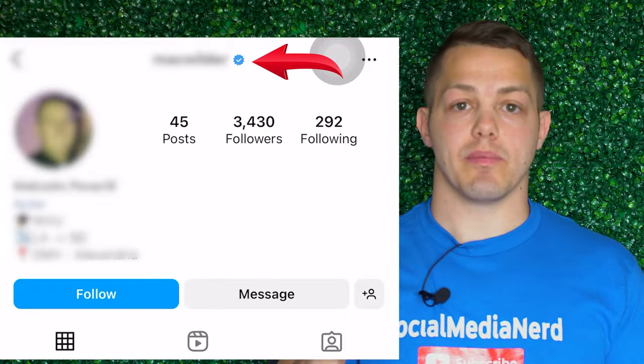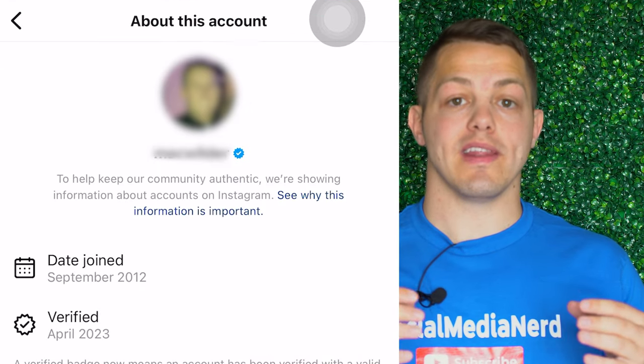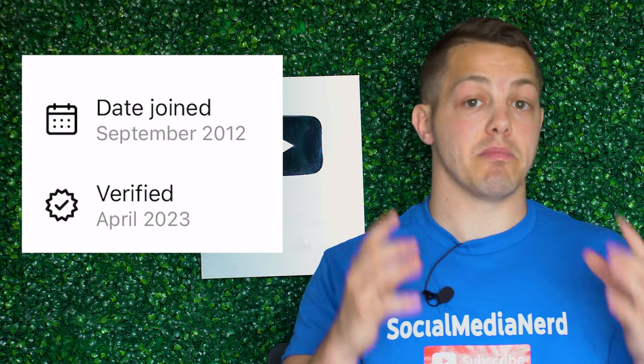The first and easiest way to tell if someone purchased their verification is if you click on it. When you click on it, it will show when they've been verified since. For people that purchased it, most of them are going to say that they've been verified since March 2023 or April 2023.